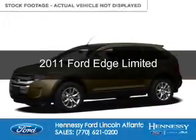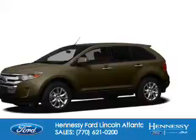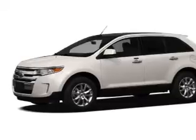This is a used 2011 Ford Edge. It's powered by front-wheel drive, a 3.5-liter six-cylinder engine, and a six-speed automatic transmission.